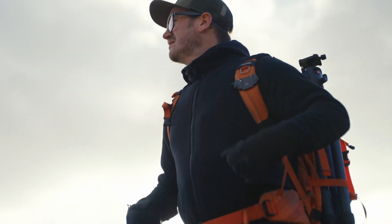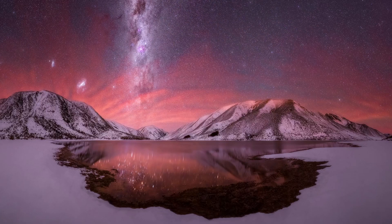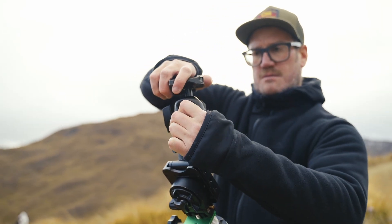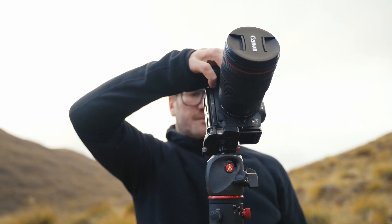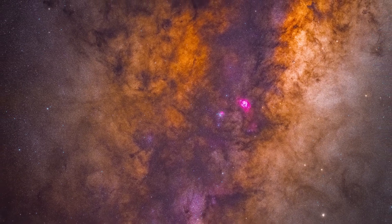Looking to take your astrophotography to the next level? Here are a few of my top tips to help you get images like this. The question I get asked most is: how do you get such detail and color in your Milky Way images? The answer is simple — long exposure star tracking on a mirrorless camera. A star tracker enables me to capture far longer exposures than was traditionally possible.